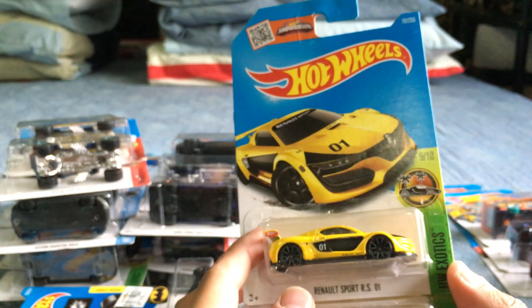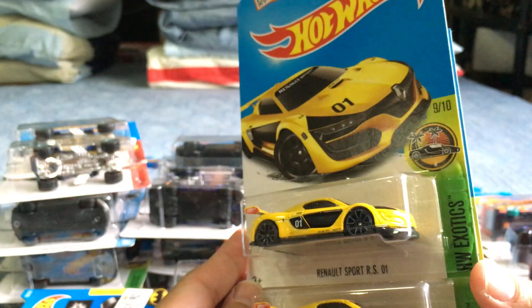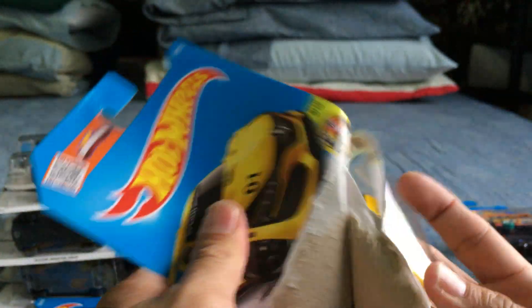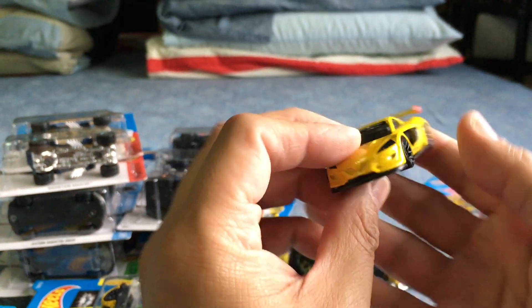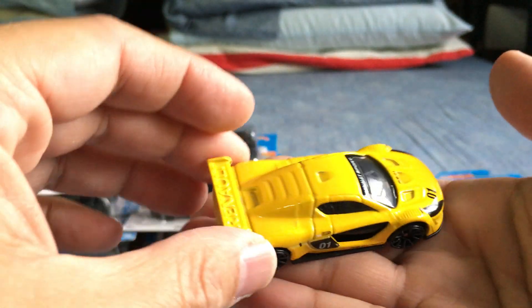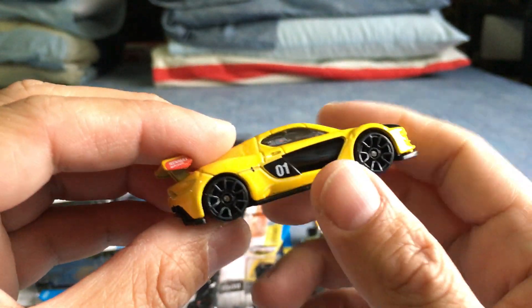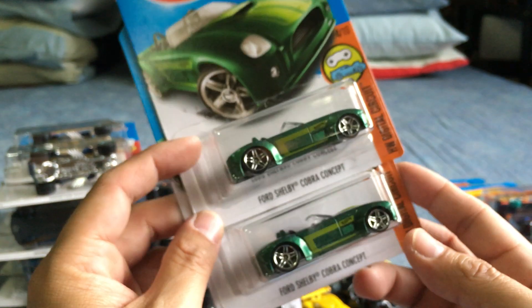The Renault Sport RS01 — I thought it was in the F case but it's actually a G case car. I was looking frantically for it. It's really really nice — fantastic looking. I'm not a big fan of Renault, but I love the way this turned out. It has a canary yellow color with nice black tampos and Faster Than Ever wheels. The dark gray finish is pretty cool. They even molded 'Renault' on the spoiler — very very nice.